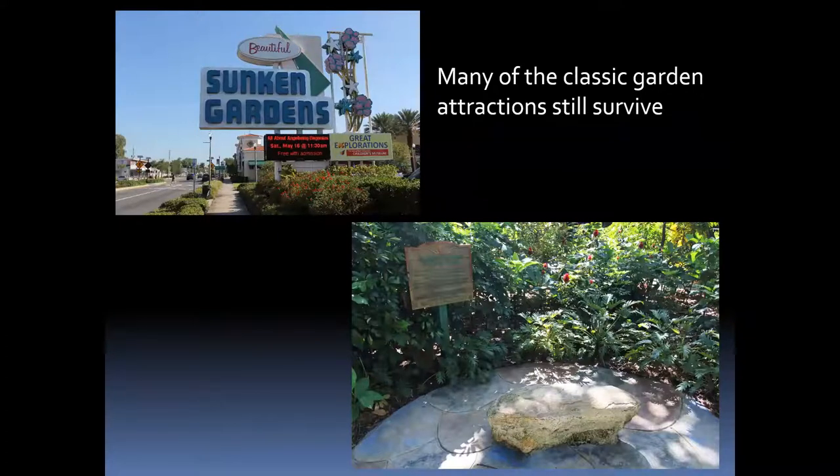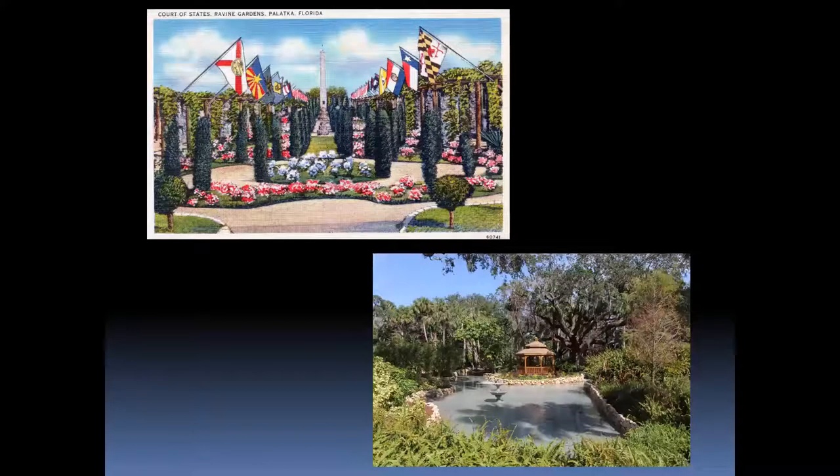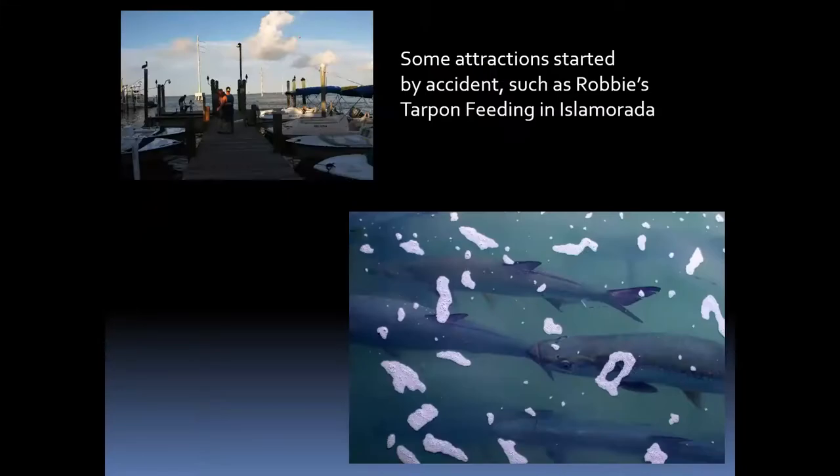Sunken Gardens in St. Petersburg is a classic garden attraction — the city took it over about twenty years ago after voters agreed to pay a little extra to buy it, and it's doing very well today. There's a rock in the lower part believed to make you a good gardener if you sit on it, so every new employee has to sit on it for a spell. I also covered gardens like Ravine Gardens near Palatka and Washington Oaks Gardens south of Saint Augustine, among many others around the state.